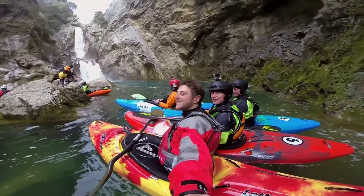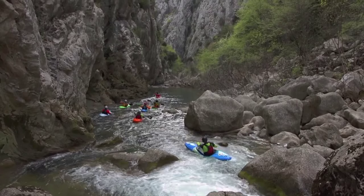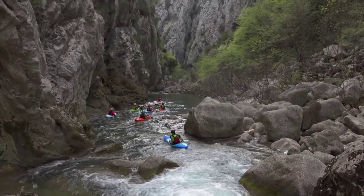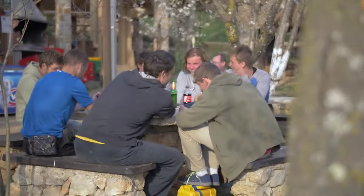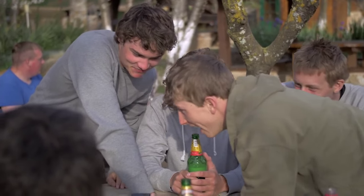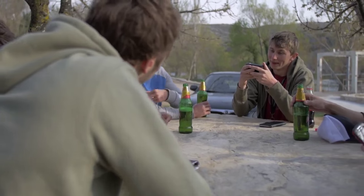David had been talking the whole time about this burger joint being right at the takeout. We probably got off the river at about 6 or 7 in the evening, all super hungry — we had a really long day. And sure enough, there it was: this burger joint right next to the waterfall at the takeout of the river.